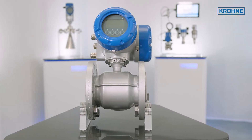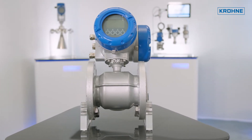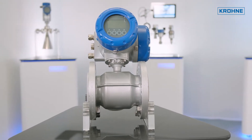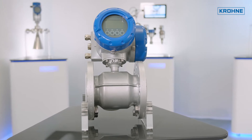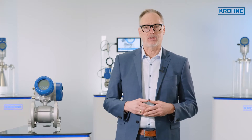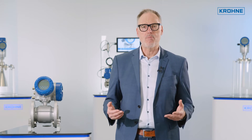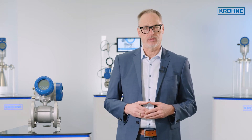With a full bore flow tube and several abrasion-resistant, obstructionless liners, these units are robust and easy to install. The Optiflux 4000 is specially calibrated for dredging applications and flow velocities, and carries most relevant marine type approvals.